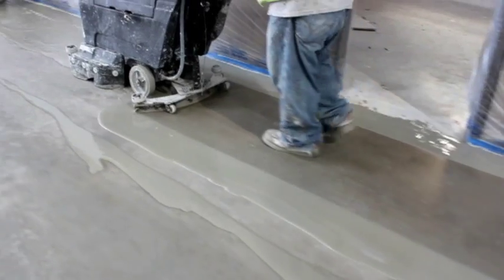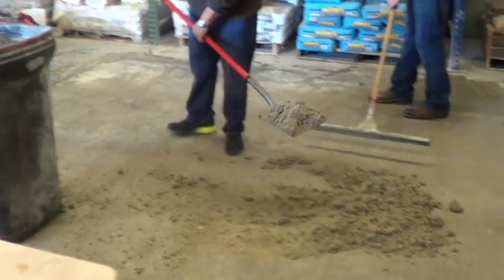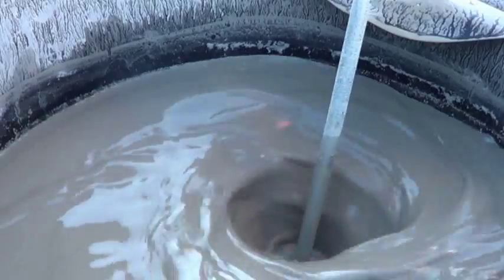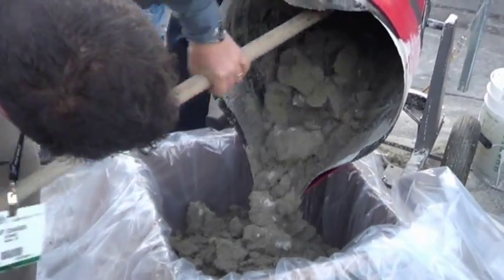This new eco-friendly method will turn any concrete slurry into a safe, disposable material. And since we are compliant with the EPA, the treated material can be disposed of in any standard trash container.